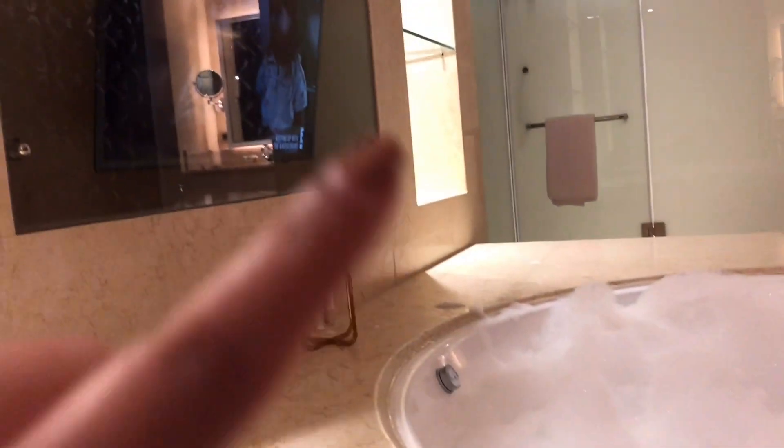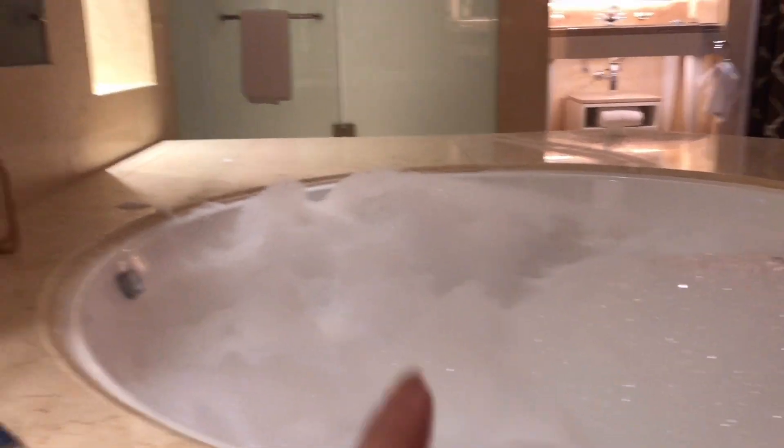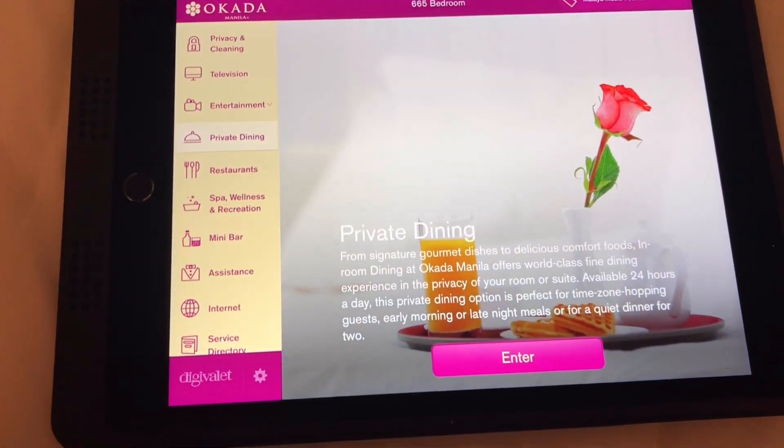We're filling up the bathtub for a relaxing de-stress tonight. I forgot to show you that this also has a TV inside, so while you relax in the tub you can watch your favorite show — right now we have Keeping Up with the Kardashians in the background. We just finished our bath. My brother is in the massage room — he ordered a private massage, which is 4,500 pesos for 60 minutes. There's an iPad which controls the whole room and you can also order in-room dining from there.